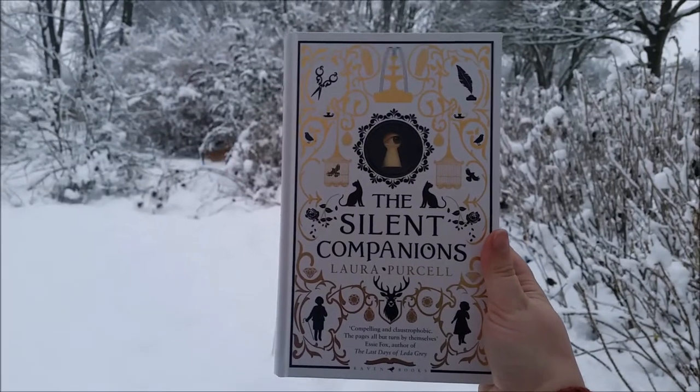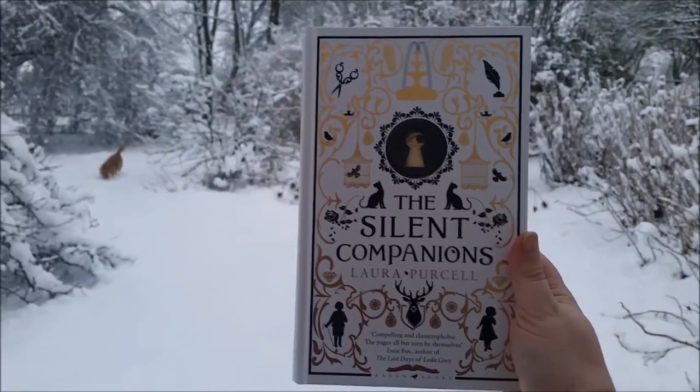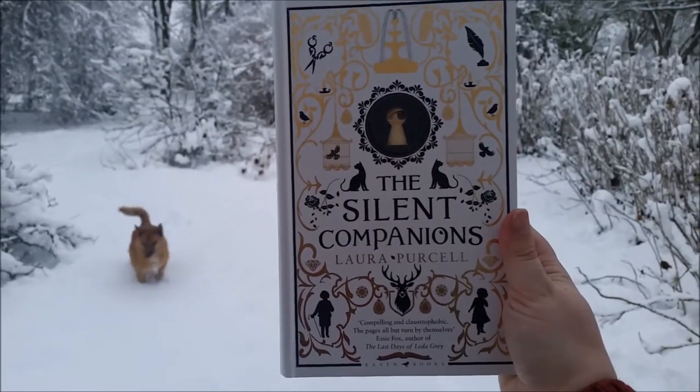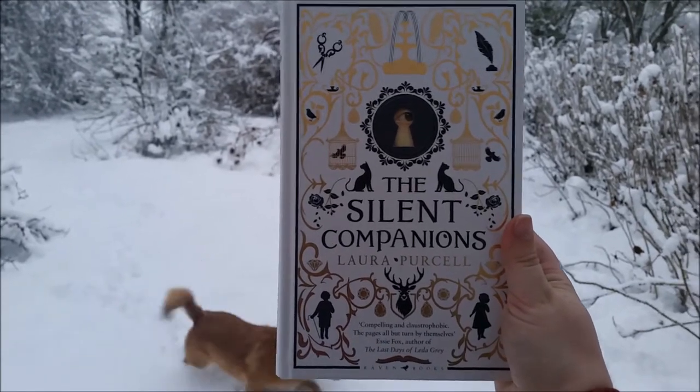Silent Companions by Laura Purcell. This is a gothic novel that I read at Halloween, and it's basically just an ode to all of your favourite gothic novels.